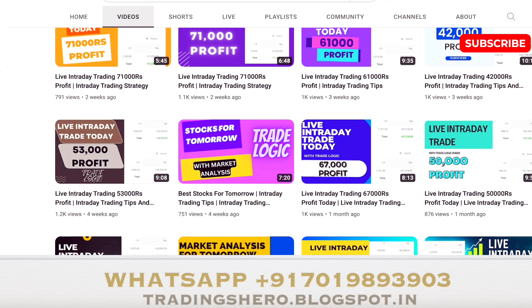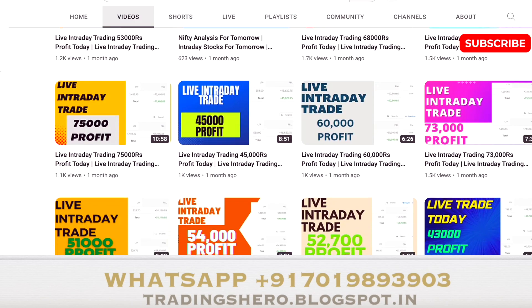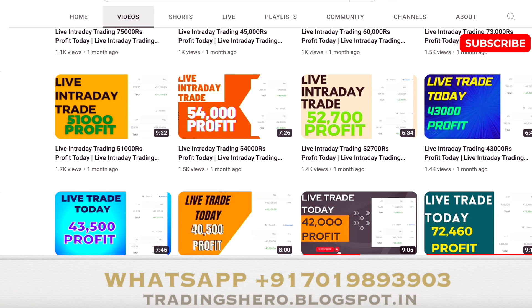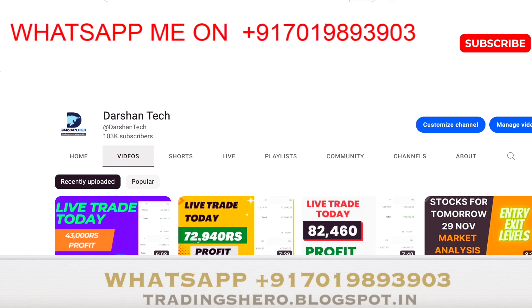If you wish to earn consistent profit like this in intraday trading, you can join us. I'll be guiding you personally in the live market — the same trades I take and the same levels I use, you will get the same trades as well. If you're interested in making consistent profit from today, you can join us now.